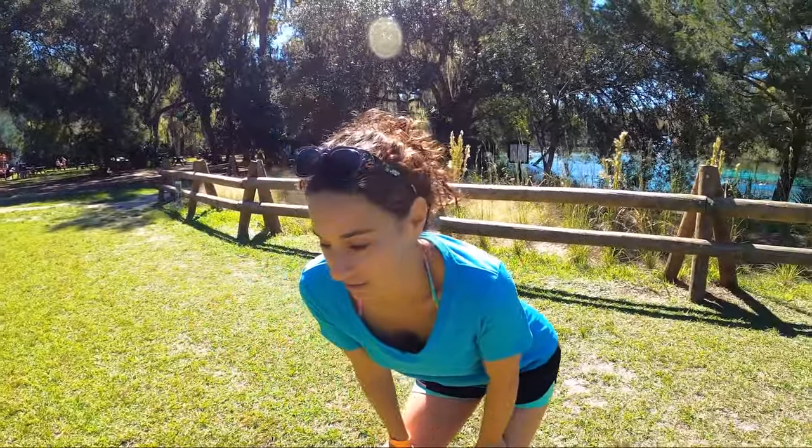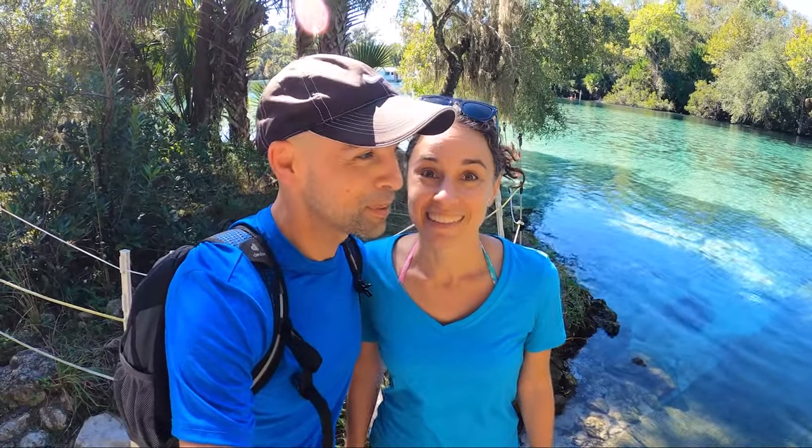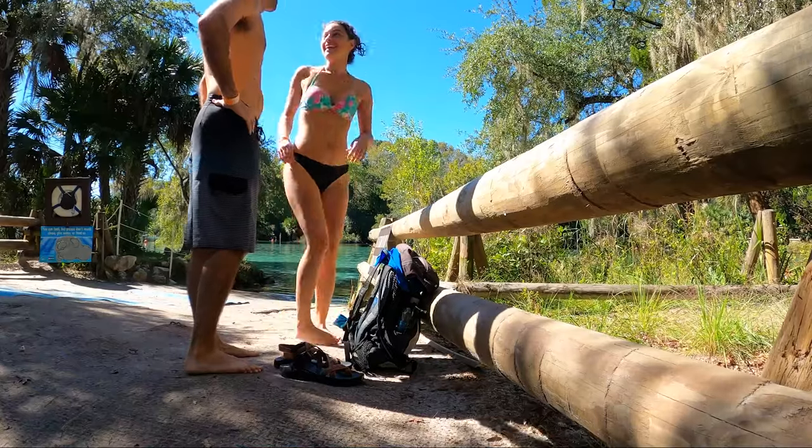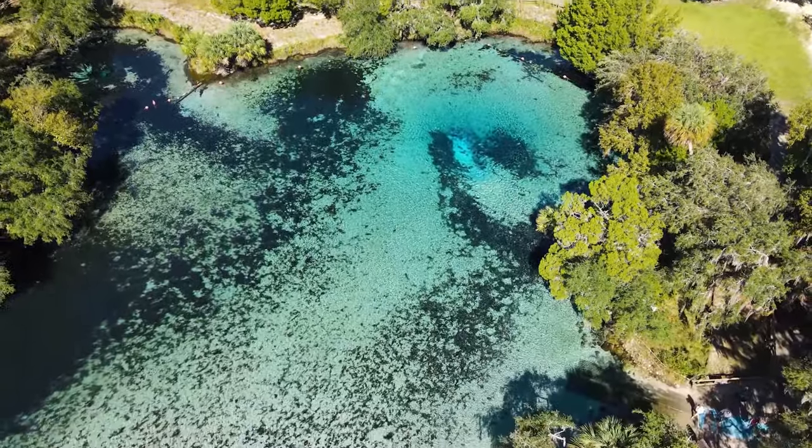You know what that is? That means there's bears around. Very natural. Oh my gosh guys, the coast is clear — let's jump in! Here we go, let's go!